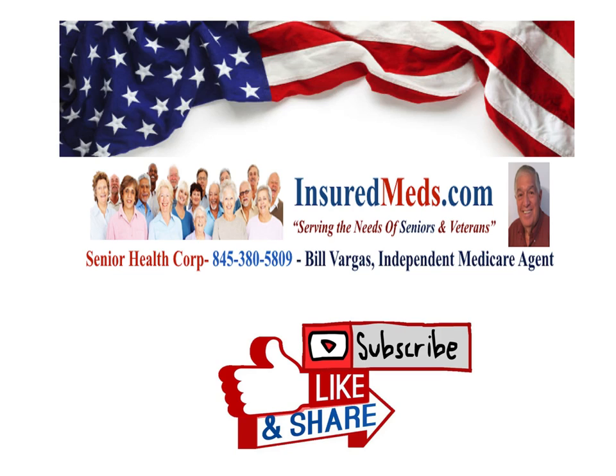Please subscribe, like, and share this valuable information, because even young people who are not on Medicare can use GoodRx. You don't have to be a senior — your children can use it, your spouse's family can use it. Pass it around. Let everybody know about this wonderful product that costs you nothing and can save you a lot of money. We're here to be of service to you, and in the New York area during open season for Medicare, we can help you get the best prices available. Take care, see you in the next video.